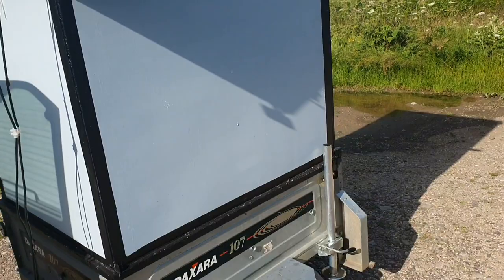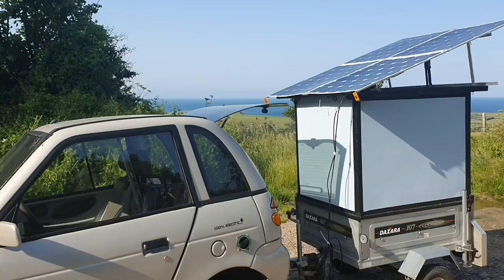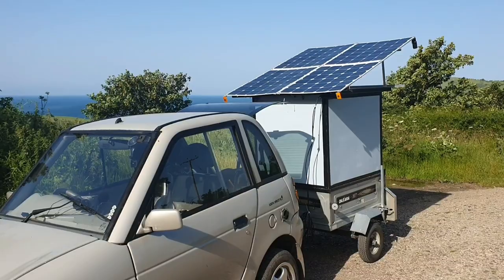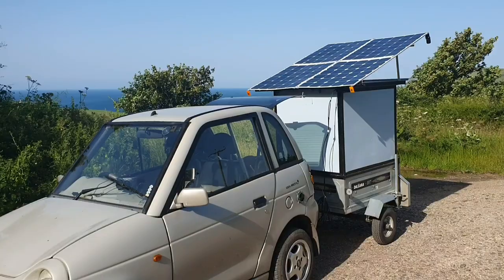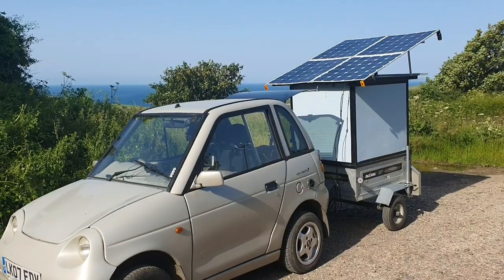I have a feeling that once we hit peak sun I'll be able to put double that at least, which would be a nice trickle charge. I reckon I could get another 10 to 20 miles in a day like this if I was to charge all day. Which isn't too bad actually — if I'm ever stuck for juice and I just need that extra boost, I can park up for a day, just relax, let the sun do its work.